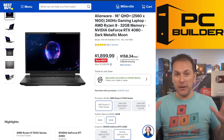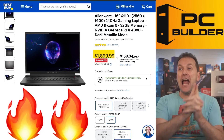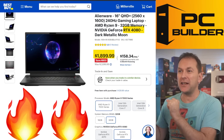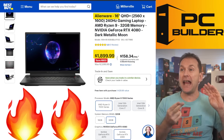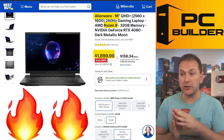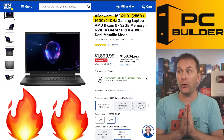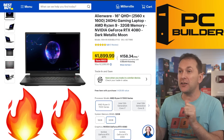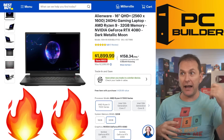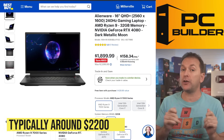Here's one I almost didn't show because it's on an insane holiday sale deal: the Alienware M16 at $1,899 — the best deal I've seen on an RTX 4080 laptop kitted out this well. It's a 16-inch screen with a Ryzen 9 processor and a 240Hz QHD panel. Outside of mega sales like Prime Day or Black Friday, this is typically more like a $2,200 gaming laptop.